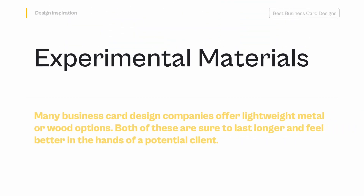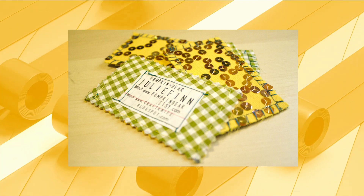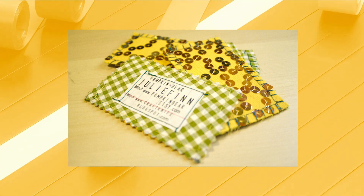Experimental Materials — Many business card design companies offer lightweight metal or wood options. Both of these are sure to last longer and feel better in the hands of a potential client. Business cards can also be made from recycled fabric, broken pottery, or even cookies. Just make sure your prospective customer has another way of remembering your info once digested.